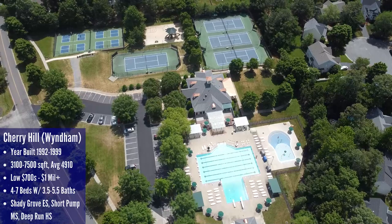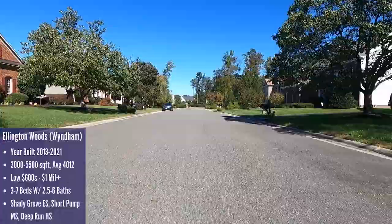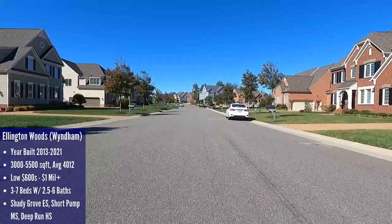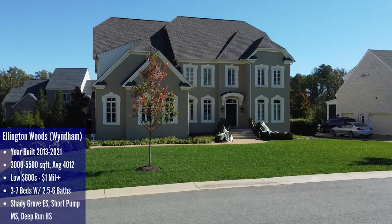The Ellington Woods section of Wyndham feels very different than Cherry Hill. Ellington Woods is located to the northwest of Wyndham, just above the Bradford Landing section and not too far from Pouncy Track Road. You immediately notice that you're not in the older sections of Wyndham anymore and you do lose some of that established neighborhood feel. It can even feel a bit cookie cutter, with one of the streets having the same house side by side by side. That said, the pro here is that these are all newer construction, so you get updated floor plans and energy efficient homes all within the established Wyndham neighborhood.